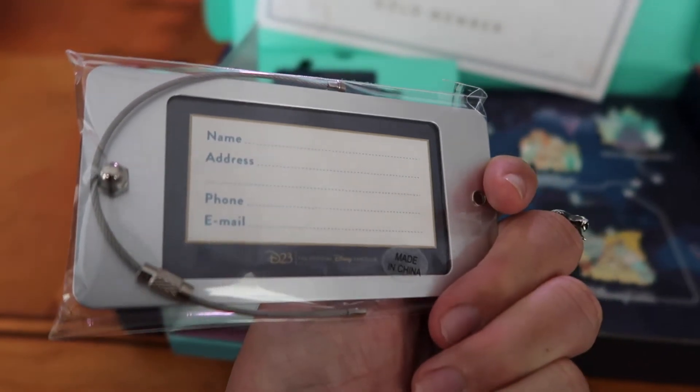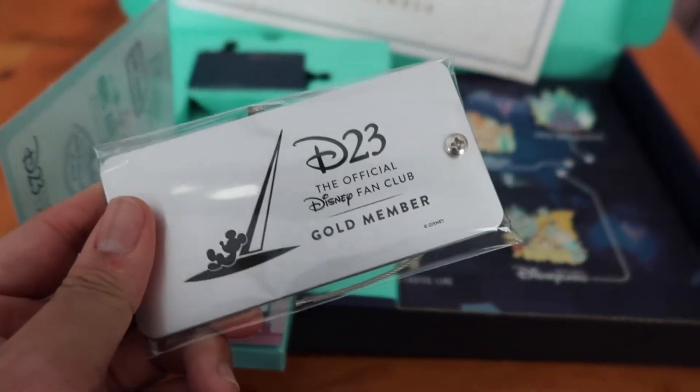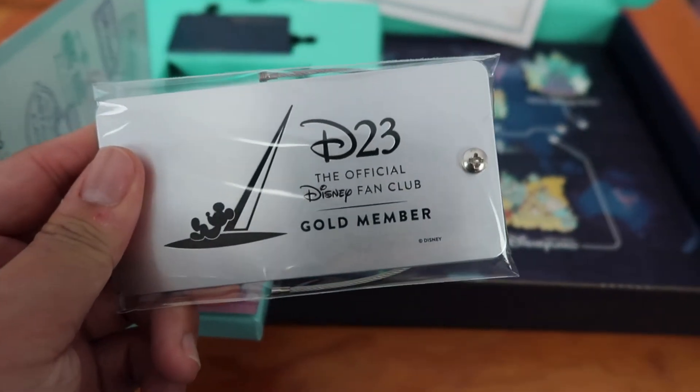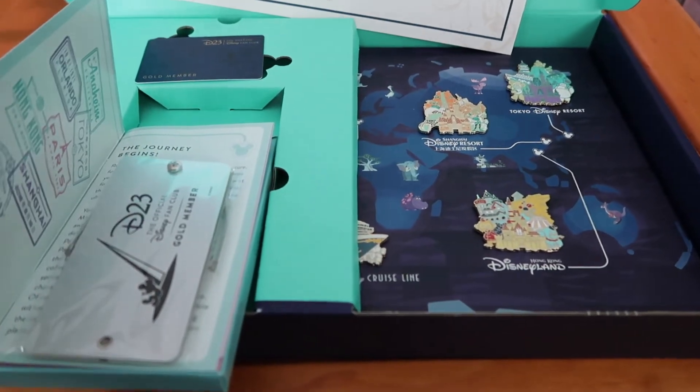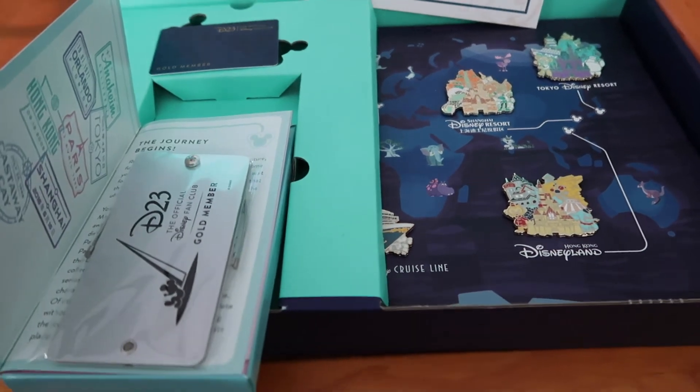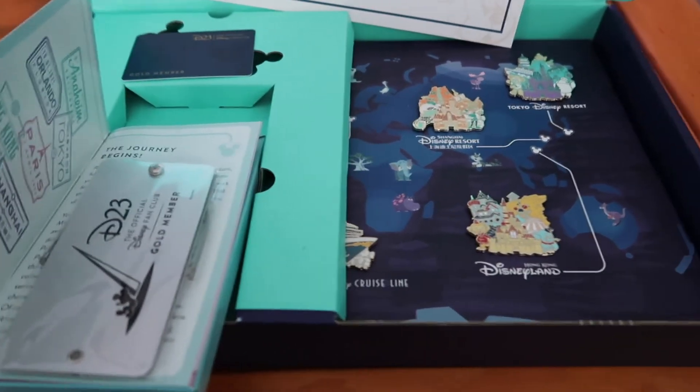So if anyone here becomes a D23 gold member, I think this is what they're doing this year as your special care package — maybe for the 50th anniversary. I have no idea. What I'm going to do next is show you a little bit more of the certificate, and that'll be the whole package, guys.